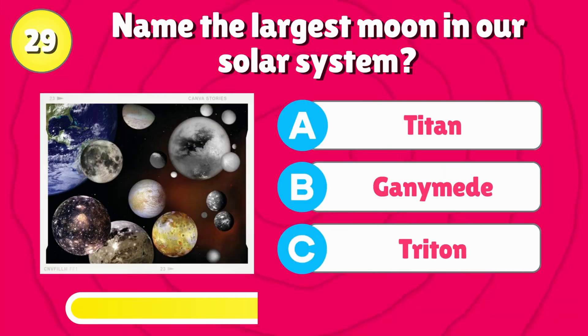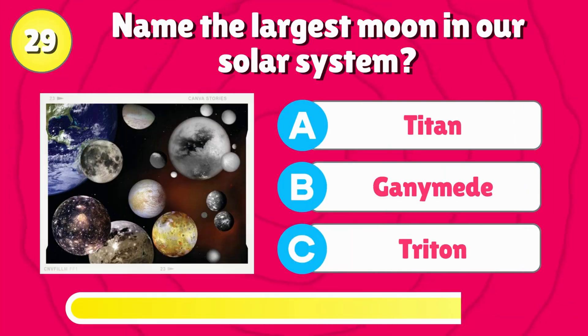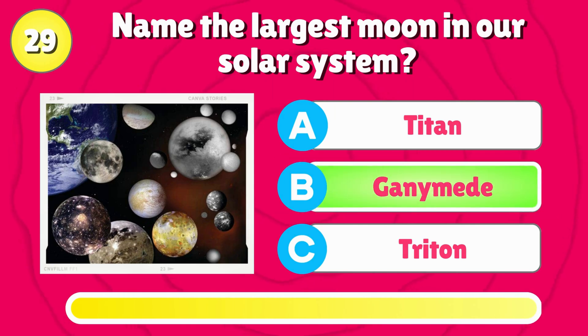Name the largest moon in our solar system? Correct answer is, Ganymede.